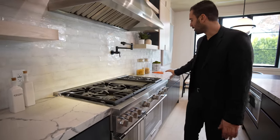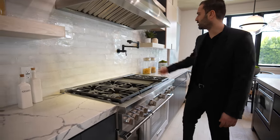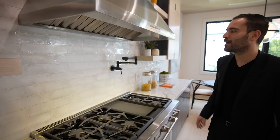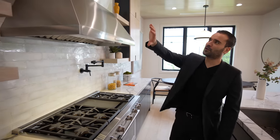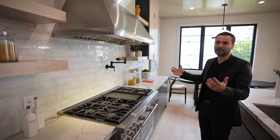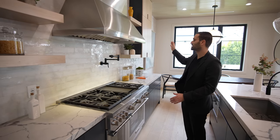We have the Thermidor six-burner gas stove here, of course with a pot filler and Thermidor vent design. I really like how the developer left this section open — it allows this side of the kitchen to breathe a little rather than having too much cabinetry.